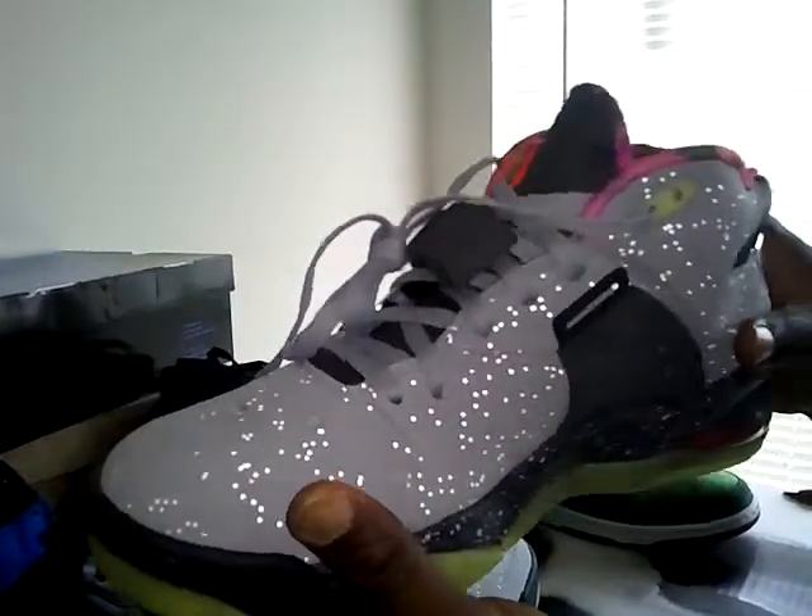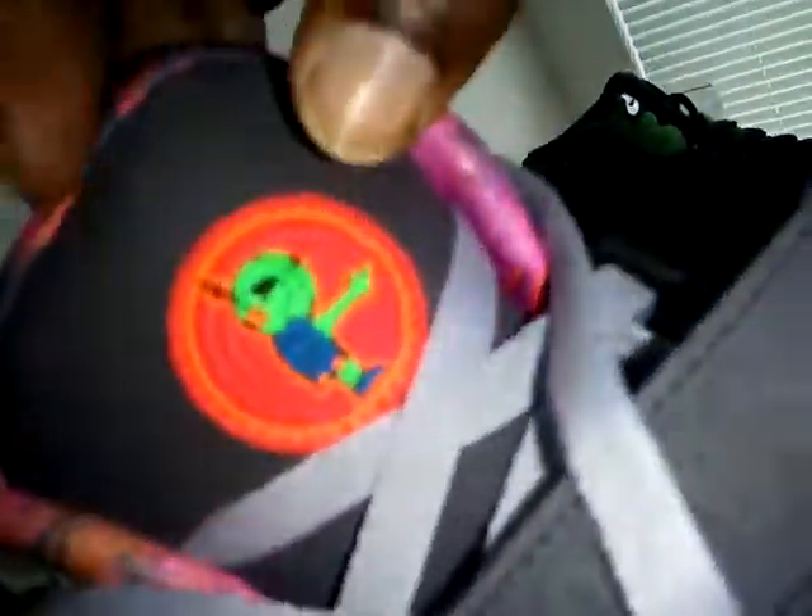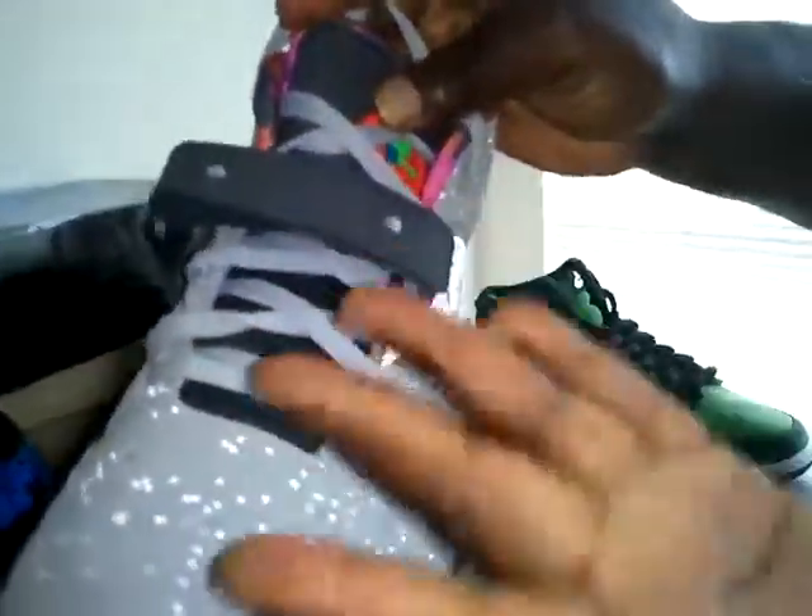This can easily pass as DS. Detailing is on point on these shoes. I like them — I like the little, what do you call that? I forgot — alien or whatever, kind of with a strap, just like the Air Force Max. Bottom is barely worn.